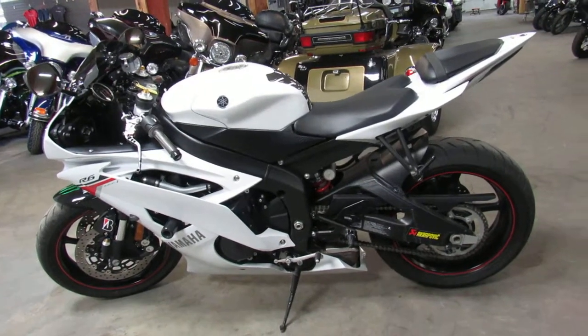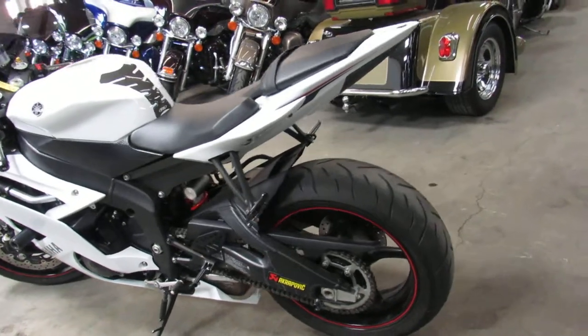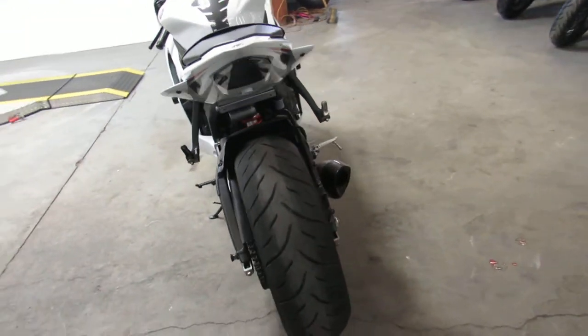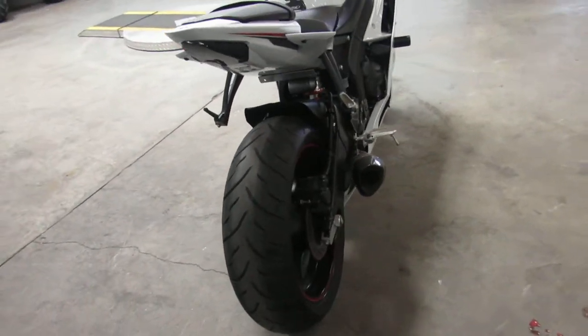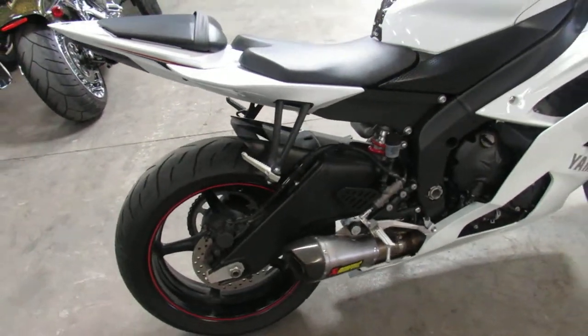Hey guys, it's ApprovalPowerSports.com here doing some videos on the used sport bikes. Over 250 used sport bikes to choose from. You're not going to want to miss out on this one — it's a 2012 R6 with only 1,835 miles. You heard it right, 1,835 miles.